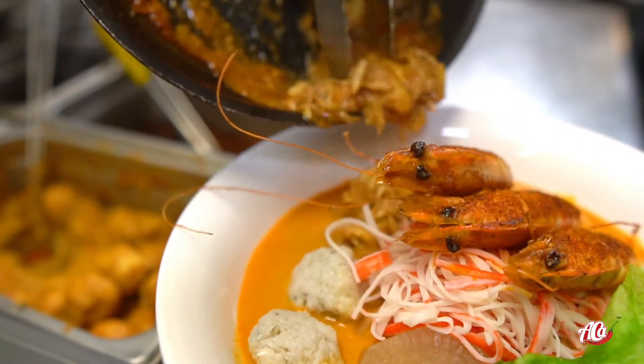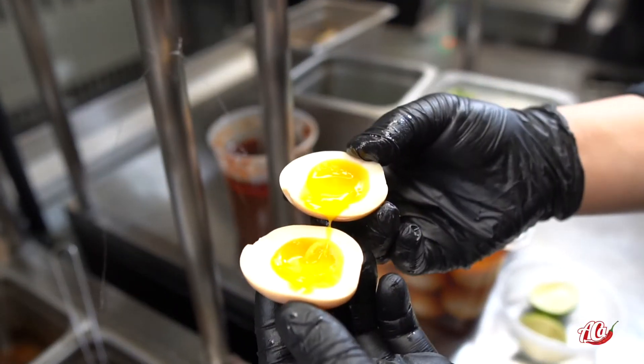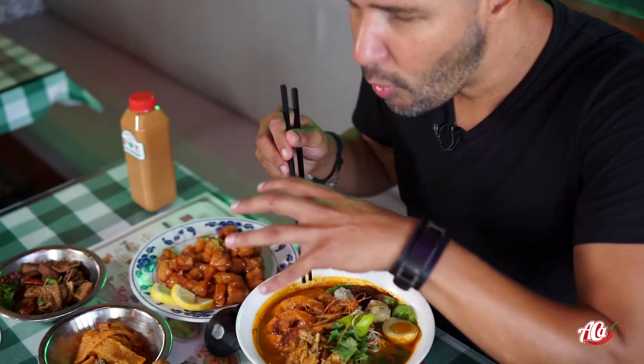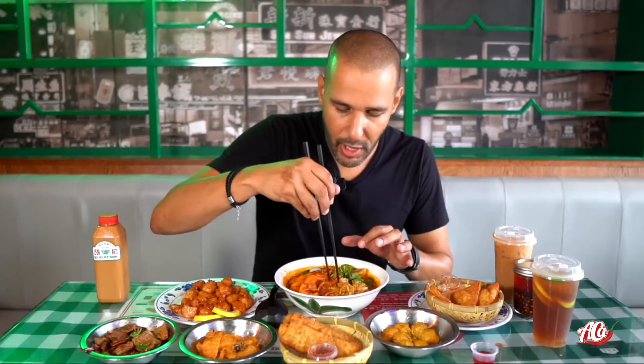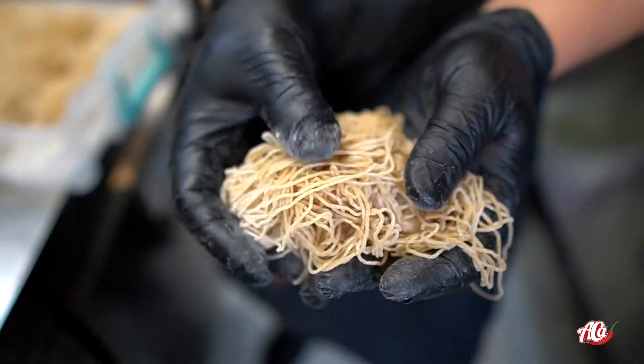We got some prawns, some crab meat that they diced right here, we got the egg, some fish balls, and a whole bunch of good spiciness. One of the stars of the dish are the freshly made noodles.